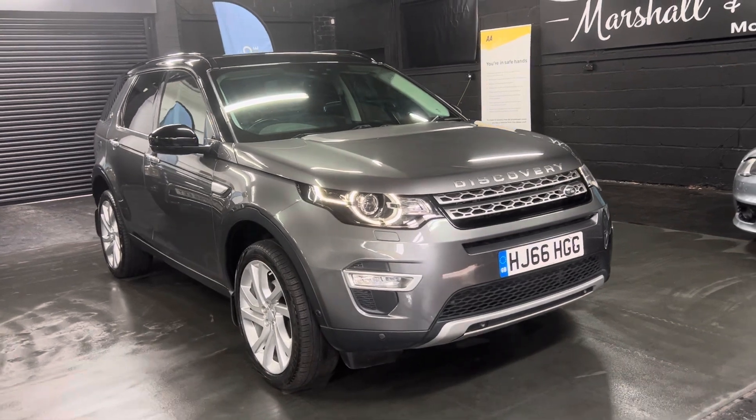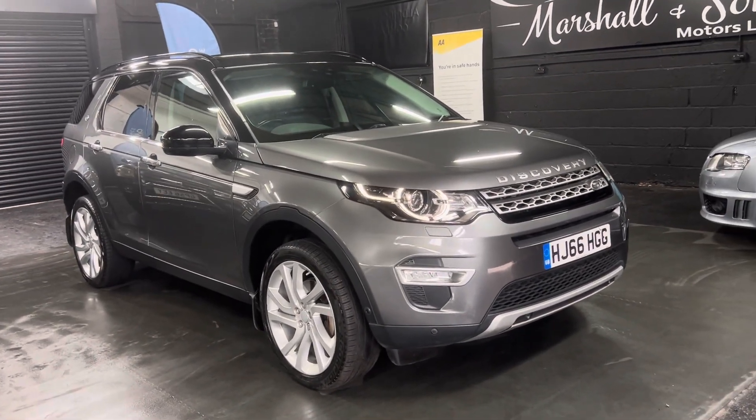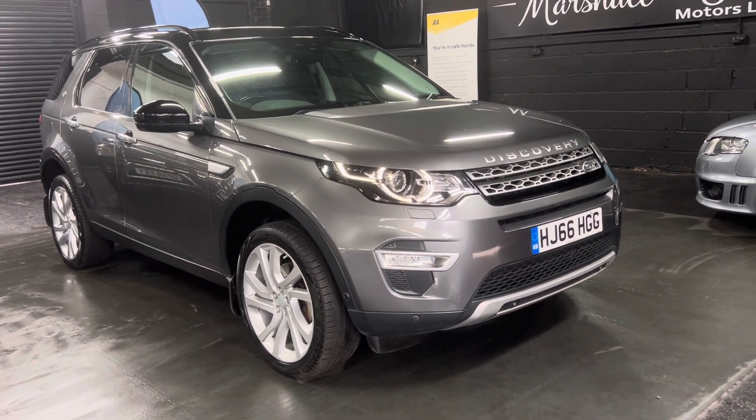It's got the 2.0-litre TD4 engine, so that's Euro 6 — ULEZ compliant and free to go into the Birmingham Clean Air Zone.